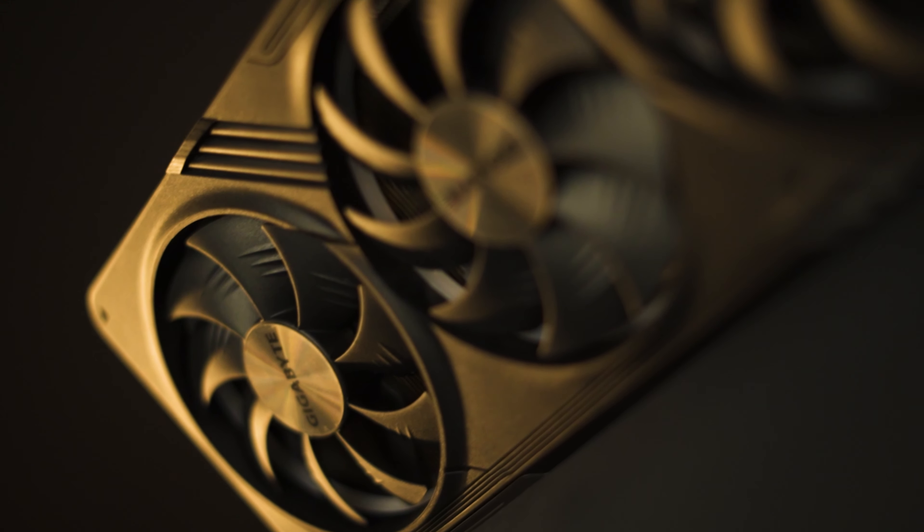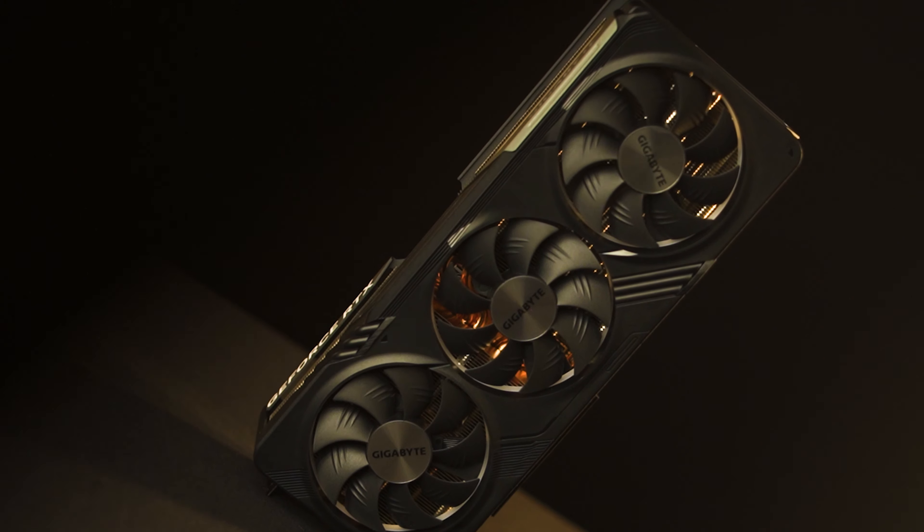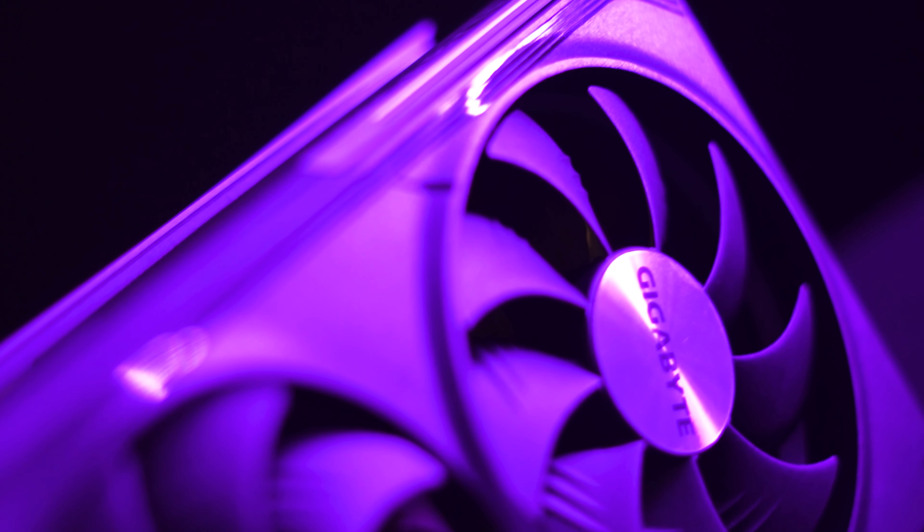And when it comes to keeping things cool, the Winflow cooling system is an absolute game changer. With 390mm fans, 8 composite copper heat pipes, and a copper plate directly touching the GPU, heat dissipation is optimized for peak performance.